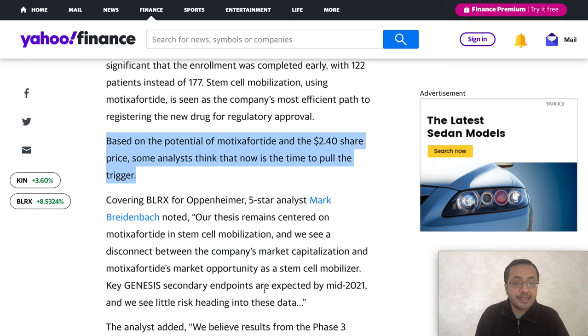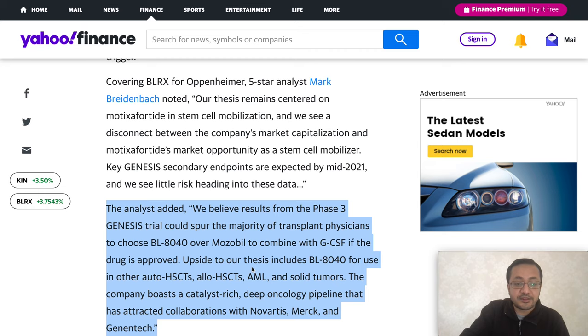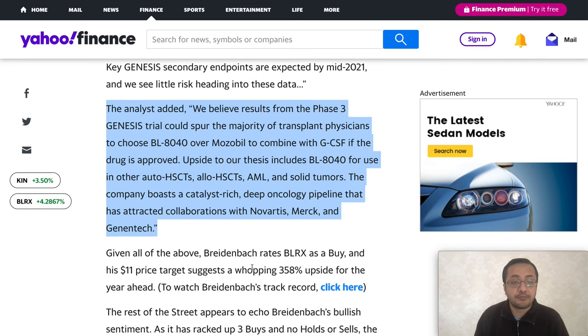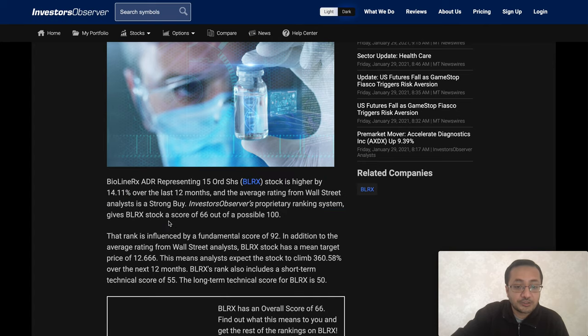With the stock previously trading around $2.40, analysts believe now is the time to act. A five-star analyst noted the thesis remains centered on BL-8040 for stem cell mobilization, and sees a disconnect between the company's market capitalization and the market opportunity. Key genesis secondary endpoints are expected by mid-2021, and results from the phase three GENESIS trial could spur the majority of transplant physicians to choose BL-8040. InvestorObserver scored the stock 66 out of 100.